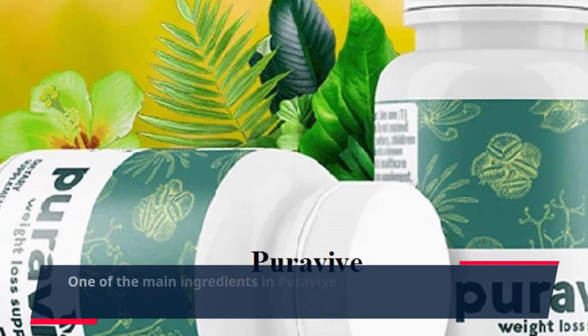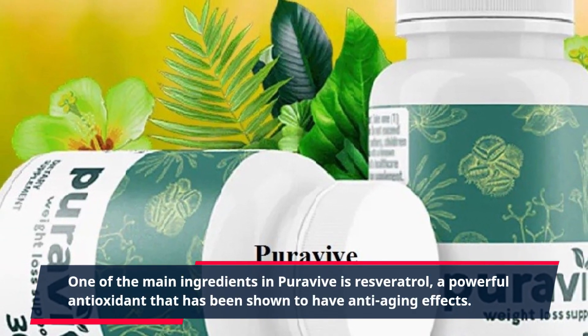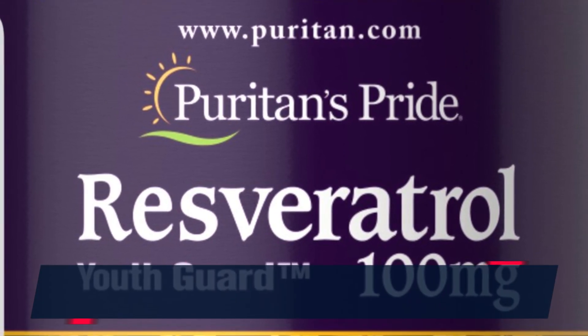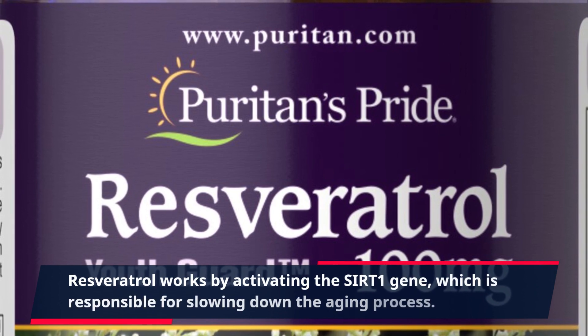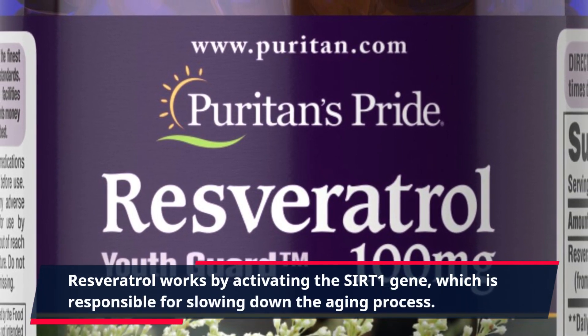One of the main ingredients in PuraVive is resveratrol, a powerful antioxidant that has been shown to have anti-aging effects. Resveratrol works by activating the SIRT1 gene, which is responsible for slowing down the aging process.